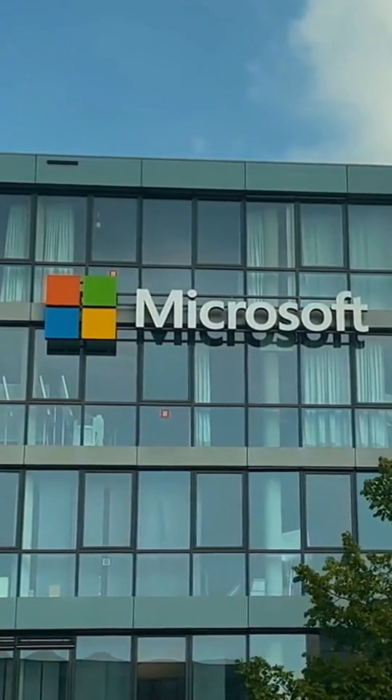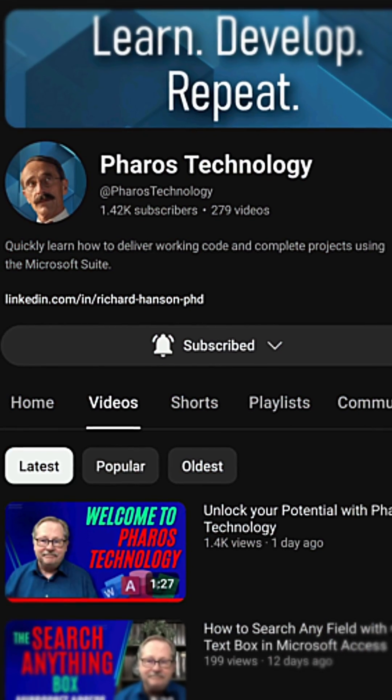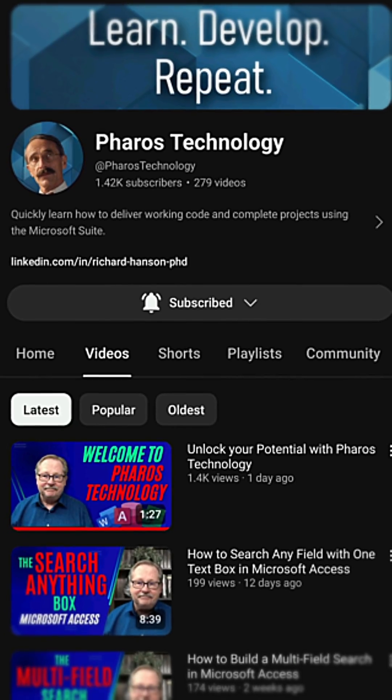Microsoft Office is the king of desktop productivity, and Feros Technology is the king of teaching you how to use Microsoft Access, Excel, and Word.